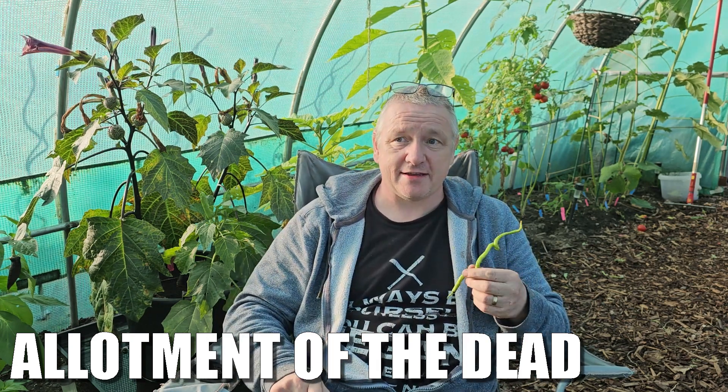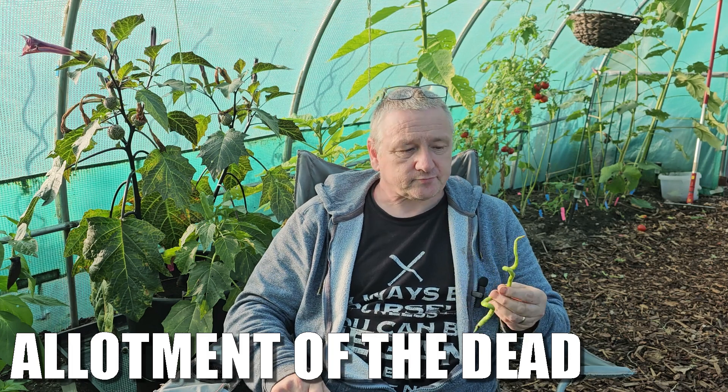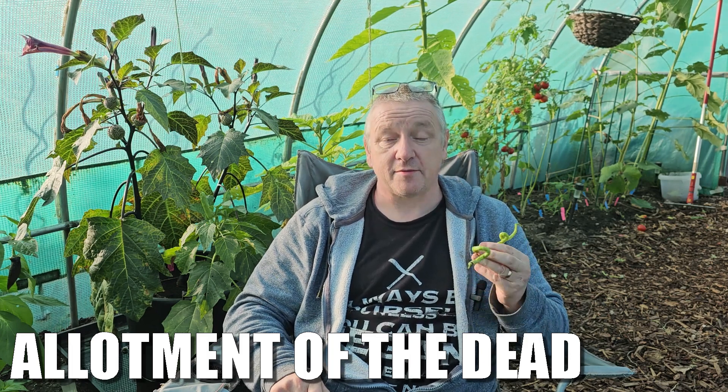Hello my lovelies and welcome back to Allotment of the Dead. Down the plot today tasting some of the chilies that have come off the plants around me, and I'm on number six today.